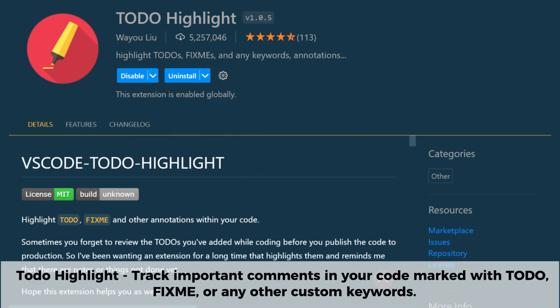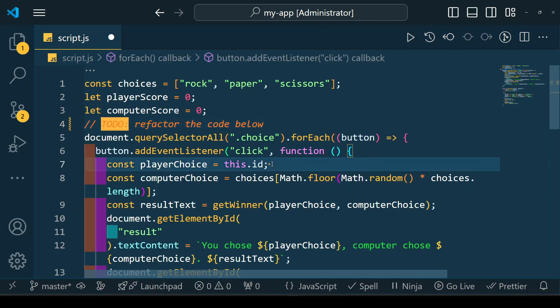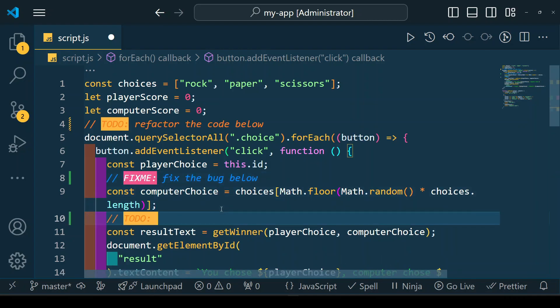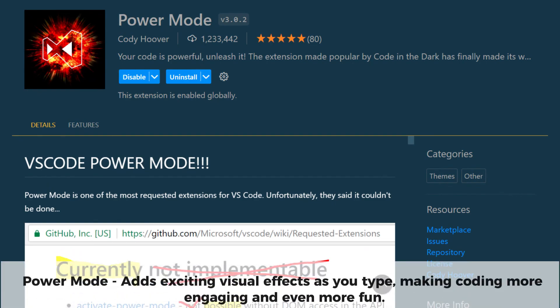TODO Highlight is a handy VS Code extension that makes it easier to track important comments in your code by highlighting TODO's, FIXME's, and any other custom keywords. It adds vibrant colors to these annotations, ensuring they stand out and are easy to find. If you want to stay organized and never lose track of important code notes, TODO Highlight is a must-have extension for your workflow.